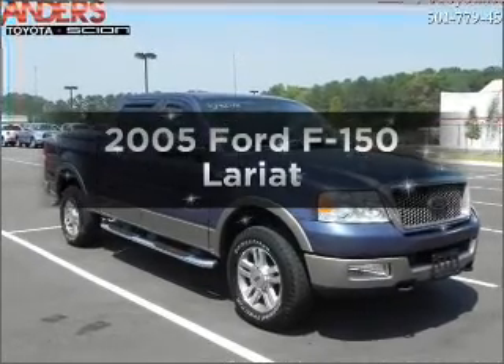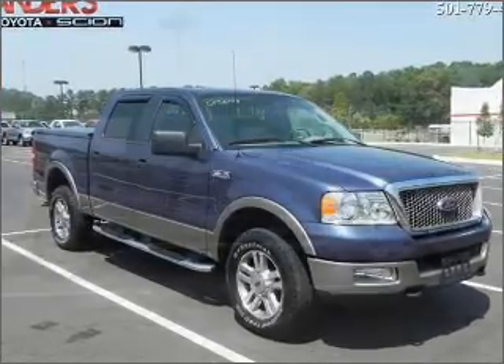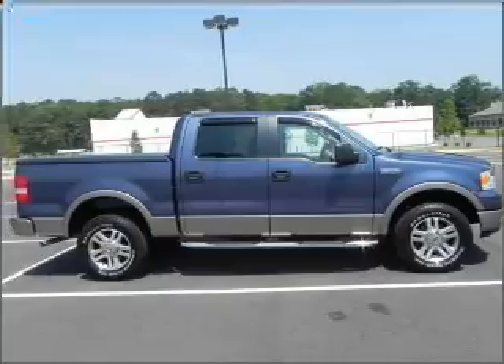Introducing the 2005 Ford F-150. If you're looking for a first-rate auto, this one could be yours today.